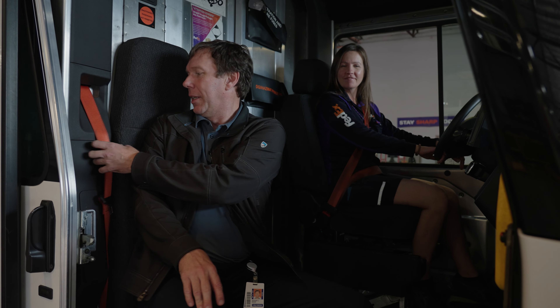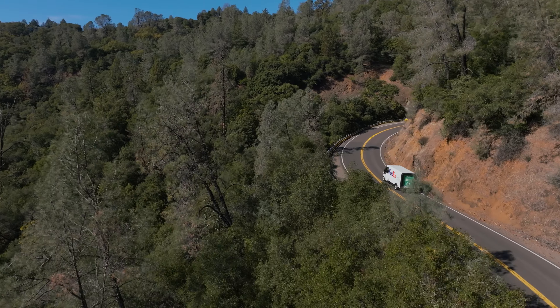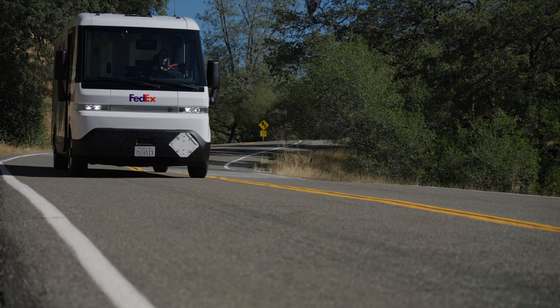Our goal at FedEx is to have our pickup and delivery fleet all electric by 2040. Overall, I'm just really glad that we have the electric vehicles and that we get to generate excitement and interest in EVs. It's a great future for FedEx with the electric vehicles.